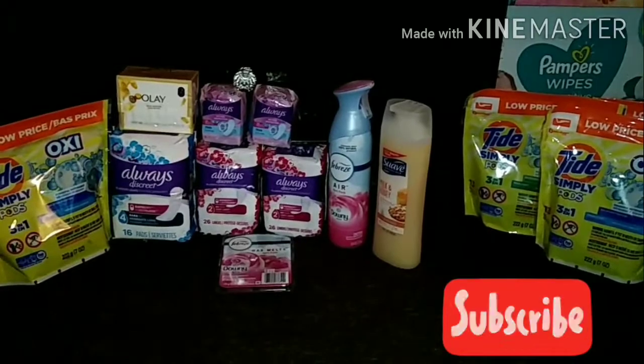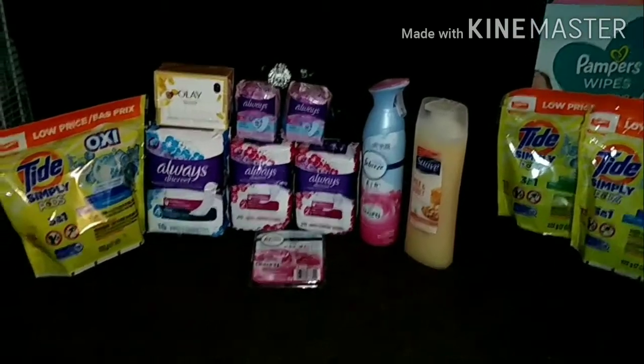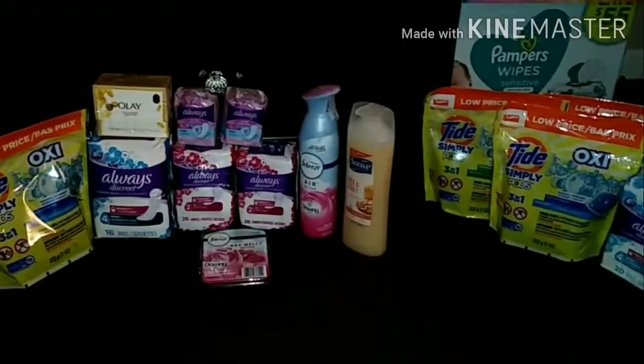Alright you guys, this is it for my Dollar General video. Don't forget to like the video, share the video, and subscribe to my channel, and until next time — bye bye!